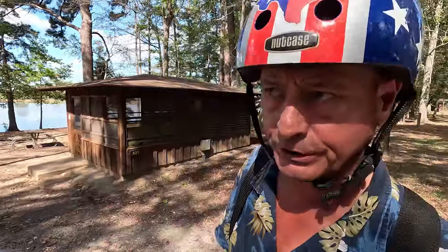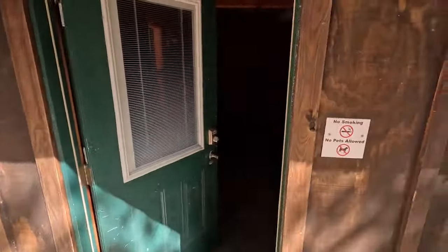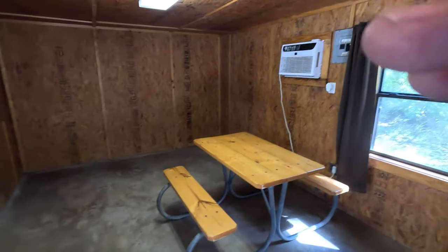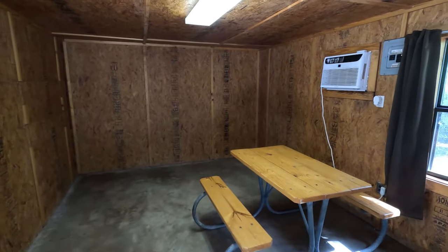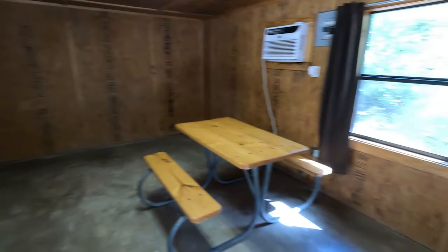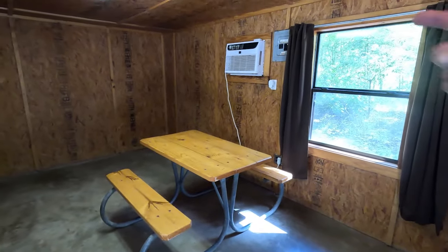Trust me, you want bug screen here. The mosquitoes — I think they're tiger mosquitoes — were biting me in the middle of the day yesterday. If you don't want to sleep in a screen shelter or a tent and don't have an RV, Martin Dies Jr. State Park actually has air-conditioned cabins. Somebody just left this one and it's nice and chilly inside. You'll need to bring your own linens and something to sleep on, but there's an air conditioner.